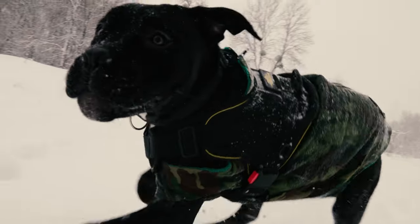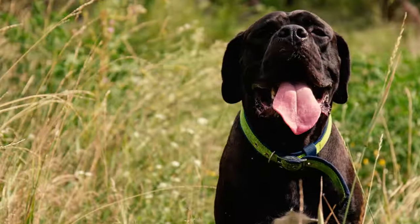Alright, now which of these Cane Corso facts intrigues you the most? Please let us know in the comments below. Thanks for watching.